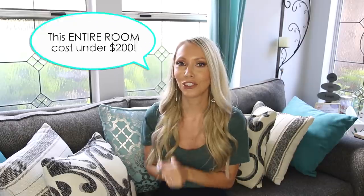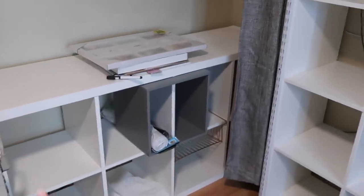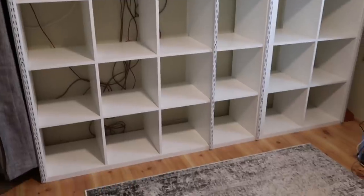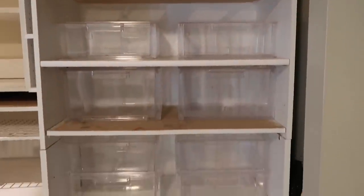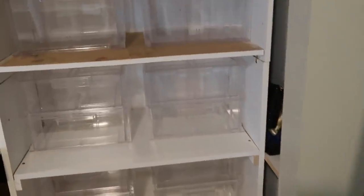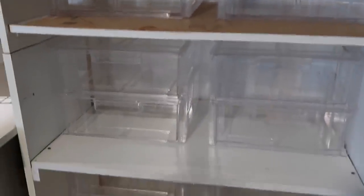Now moving on to phase two — the reorganization. This is the part I was personally most excited about. Here's a really awesome thing: we did not have to spend much money at all, because she already had so many different storage options in this room. This area is going to be my mom's artist studio — she likes to paint and draw, so we're going to put her art supplies down here in bins. This area is going to be her fashion corner. These containers we're going to use for her everyday top shelf makeup items. We've been sitting here about 20 minutes devising a plan of what's going to go where.